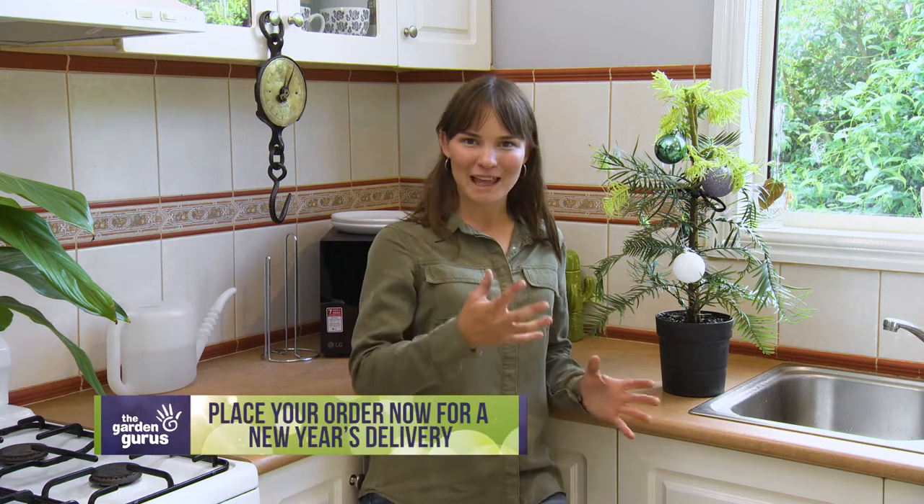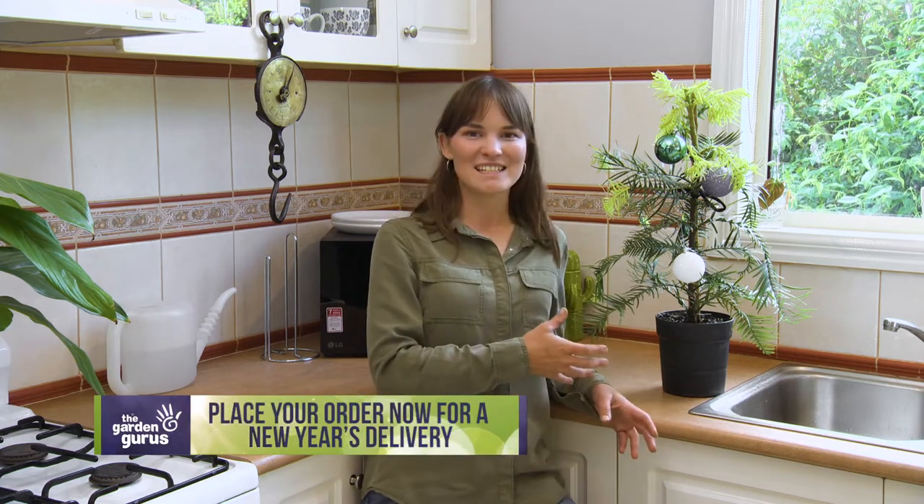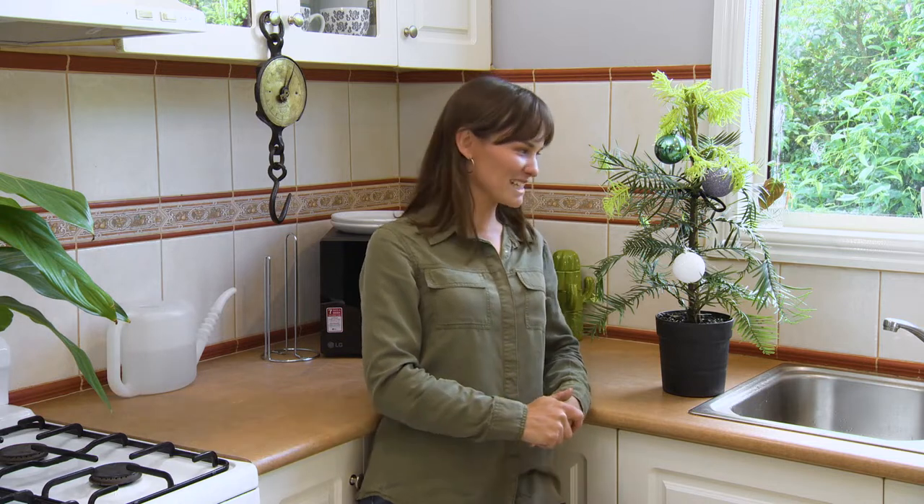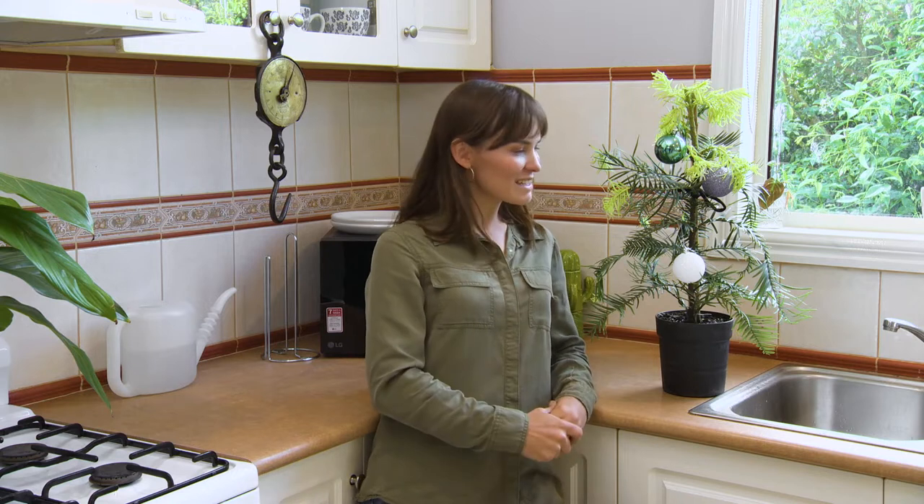It's scary to think, but Christmas is right around the corner. If you're struggling for a last-minute gift idea, why not give one of these a go? Your friends, family members, or even plant collectors would just love to have this. You can see I've spruced mine up to be a fun Christmas tree for the table this year. They come really well packaged, so you know that this living fossil will arrive safely on your front door.